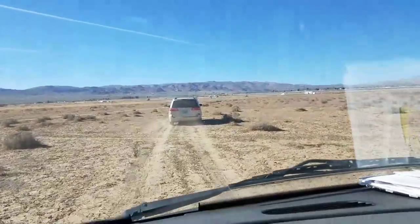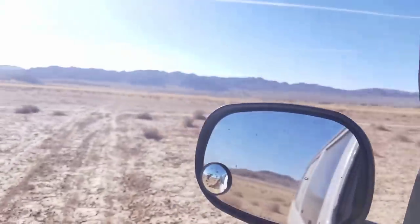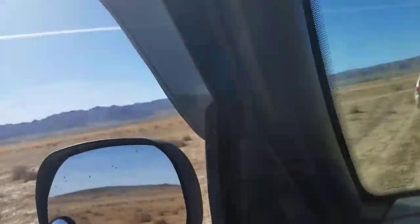Good morning, y'all! We are leaving the BLM in North Joshua Tree and we're going to drive through Joshua Tree National Park today. I'm excited about seeing all the Joshua Trees and things like that, so I will bring you along. Let's do it! First, we have to make it out of the Dry Lake Bed, though. It's bumpy.